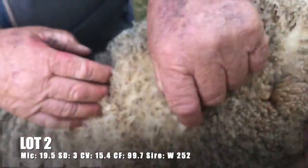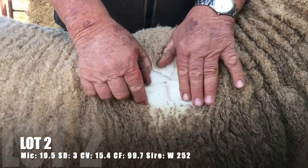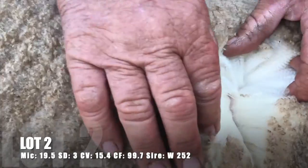Regulation Sean, another W252 son, great make, shape and balance. Very square bodied, well covered with a particularly strong head and muzzle. He carries a crimpy rich medium wool with outstanding colour and handle.